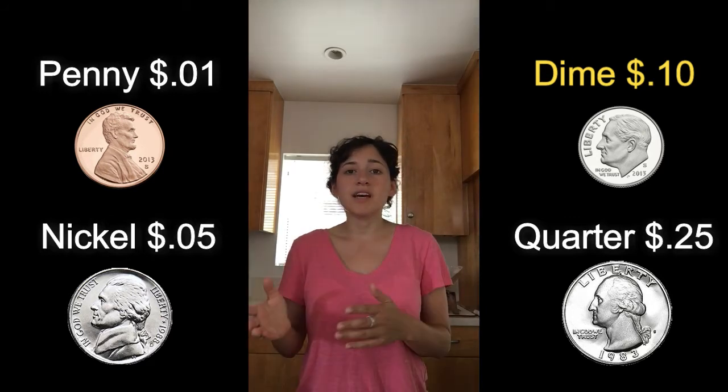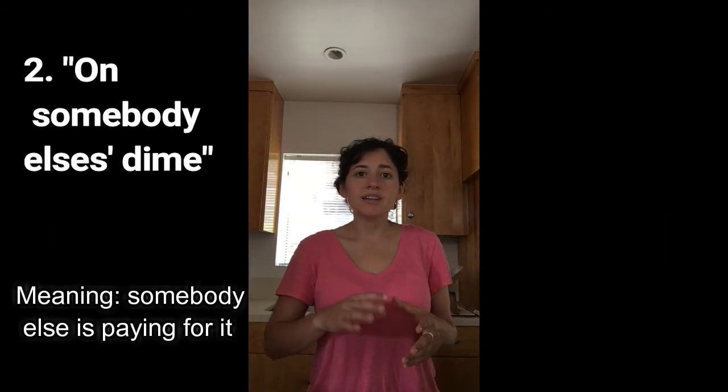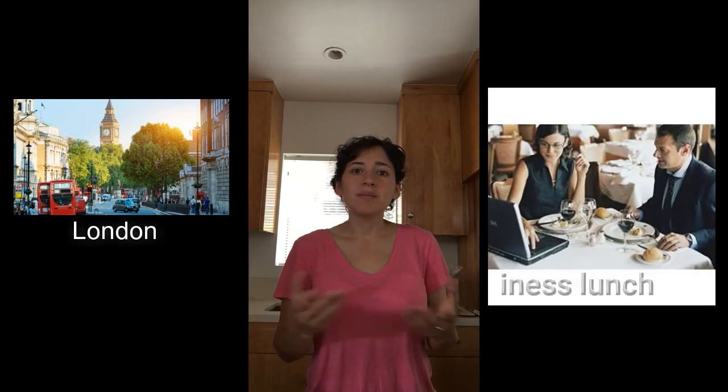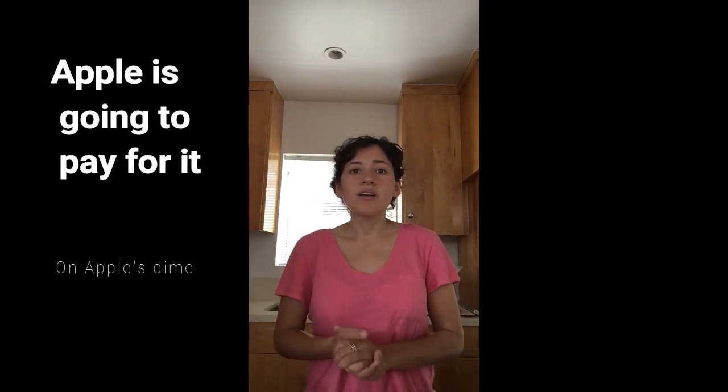This phrase means that you're going to buy something that somebody else is paying for. So if I work for a big company like Apple and I go to London for work, I might take out a colleague for business. I'll say I'll pay for it, because I know Apple is going to pay for the lunch — so it's on Apple's dime, not on my dime. That's 'on somebody else's dime.'